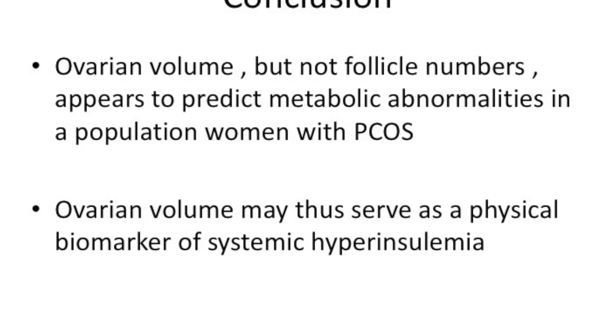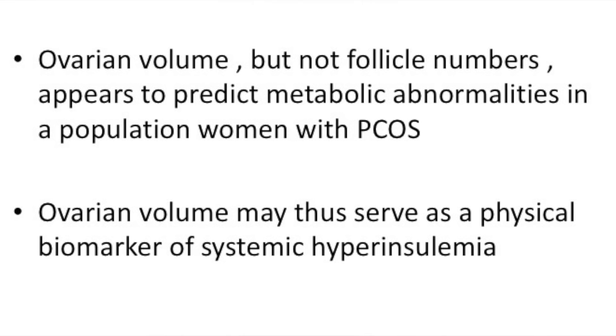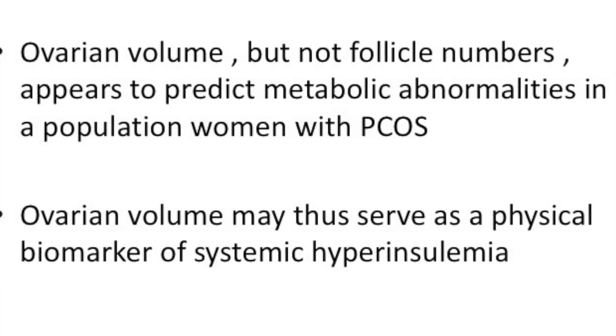So in conclusion, ovarian volume but not follicle numbers appears to predict metabolic abnormalities. Next time you scan someone — those of you who agree with my pictorial description of drawing PCOS ovaries and tabulating the theca element — what we make easy to patients becomes easy to us. If we can explain this to patients in relatively easy terms, we will also understand this complex disease much more easily. The next time you scan somebody for PCOS, measure the follicle numbers and measure the volume, and draw on your notes how big the ovary is and what is the relation between the theca cell component and the follicle cell component.